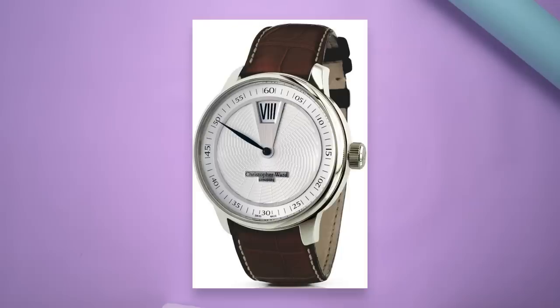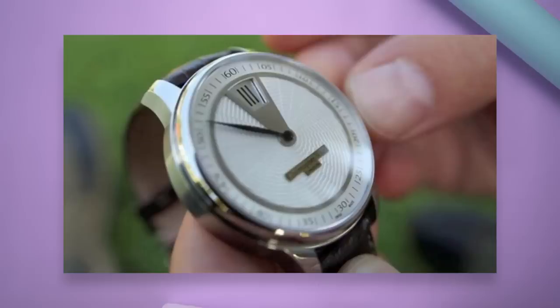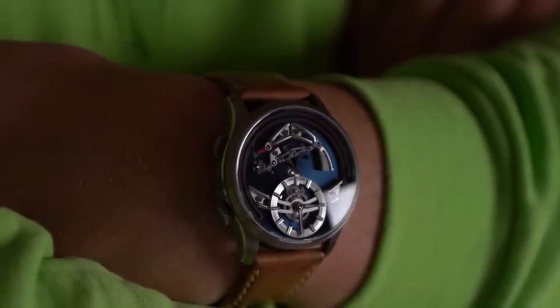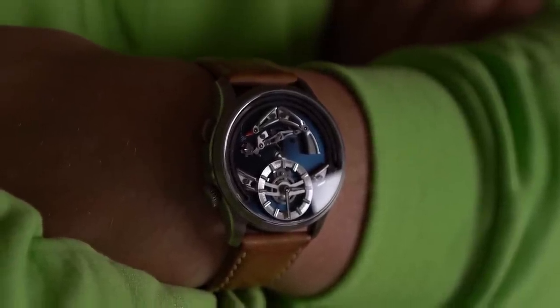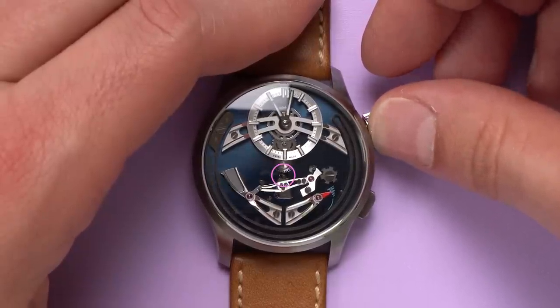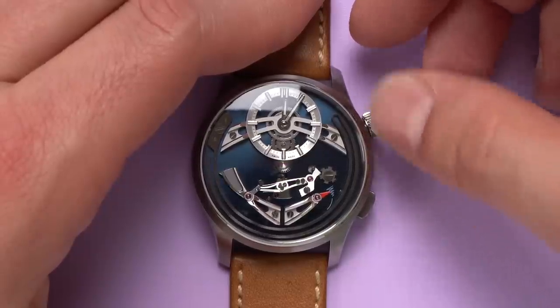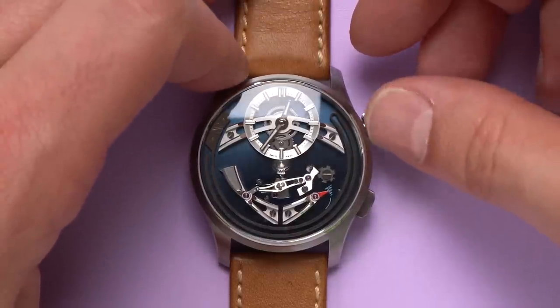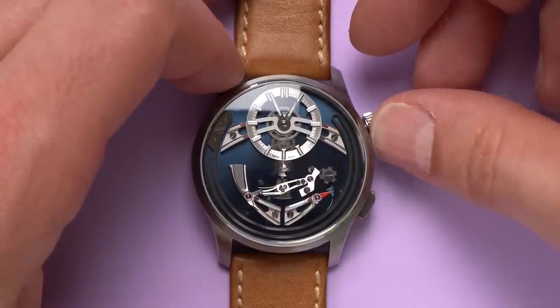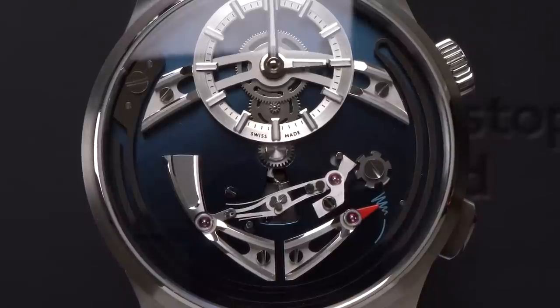In 2011, Christopher Ward worked with Johannes Yanke to develop a jumping hour module that would work with ETA and Sellita movements. The clever movement swapped an hour hand for a disc that instantly jumped when the hour changed. That same engineering is used in this Bel Canto — but instead of an hour disc instantly rotating, the hammer hits the bell. As the minute hand moves forward, a snail cam turns, just below the center of the dial. As the hour progresses, the snail cam forces the hammer to pull back away from the bell, which wraps around the periphery of the dial. At the top of the hour, the snail cam lets the hammer drop and strike. I love that this is all on display through the front of the dial.